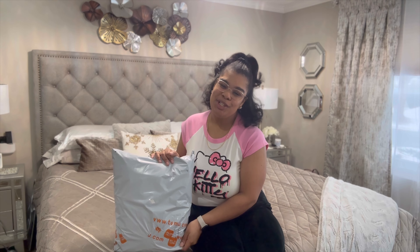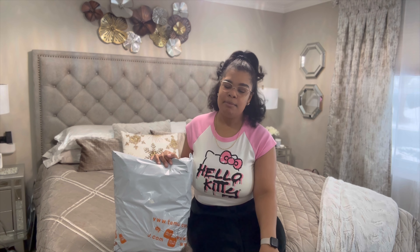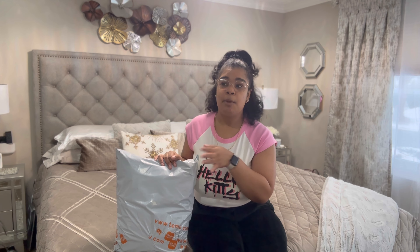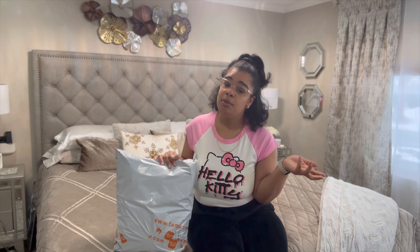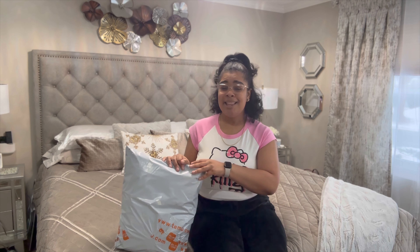Today, as you guys can see, I have a package from Temu. We're going to be unboxing it. There are a lot of speculations and rumors about Temu, but it's literally just a marketplace just like Amazon or Shein. Honestly, I feel like they have better prices than both. I personally know somebody that shopped on Temu previously, and this is actually the second package I've received from them.